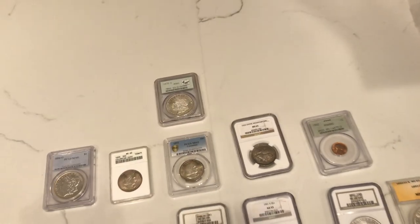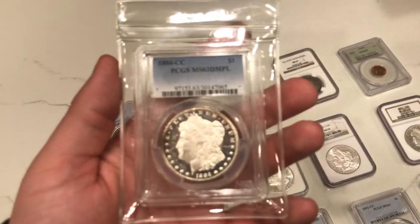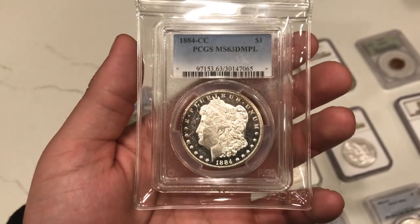Here's the Mac Daddy, the thing that we're keeping and the thing that we try to find at shows. This is an 1884 Carson City Morgan dollar, and some might say, oh, you're adding a filter to this video. Not a chance.